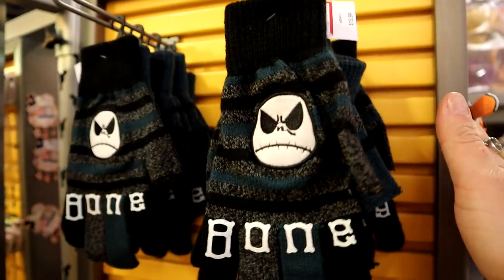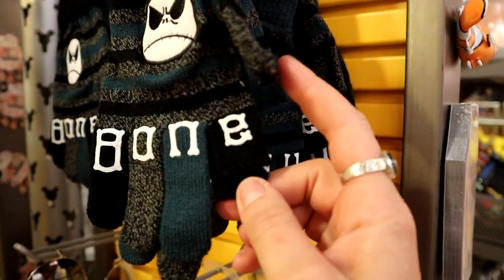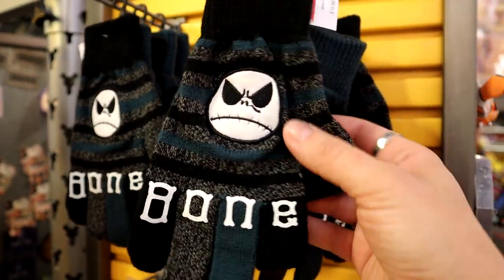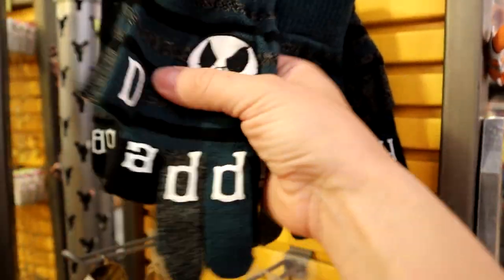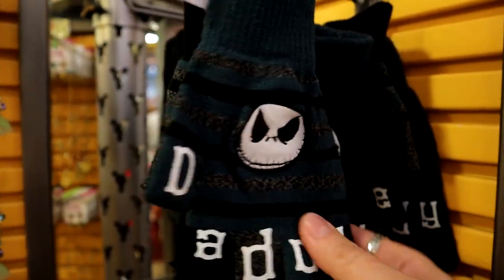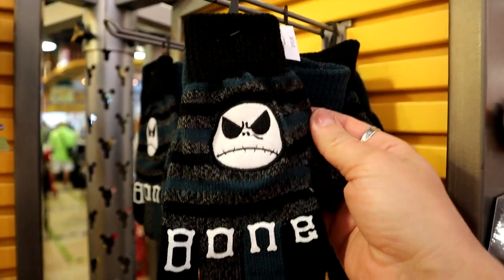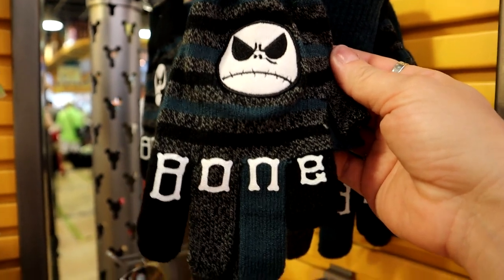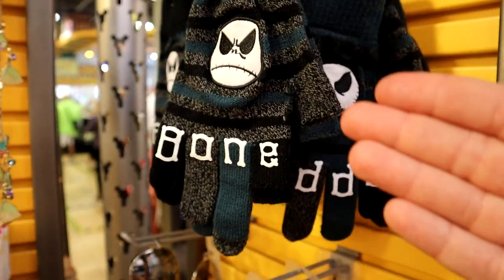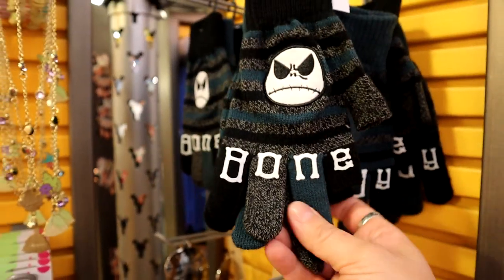These are new — little finger cutout gloves so you can get your thumb and pointer finger out. They're $7.99 Jack Skellington gloves and they say 'Bone Daddy.' They're so cute and really, really soft — perfect park gloves when it's a little chilly. In December, January, and February these are perfect park gloves.